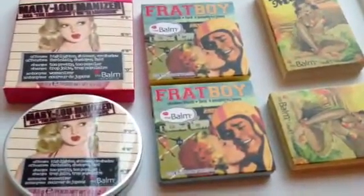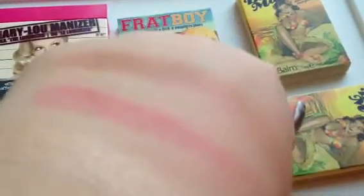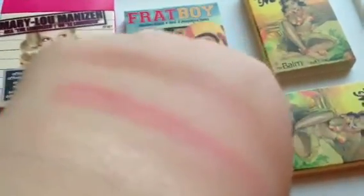Let me show you swatches of the products. That first swatch is of the Mary Lou Manizer, and as you can see it's a heavy swatch — I just wanted you to see what it would look like on. You can apply it with a lighter hand. As you can see, it's not glittery at all; it just provides more of a glow and a sheen, which is nice because you don't really want to look like you have a ton of glitter on when using a highlighter or shadow.